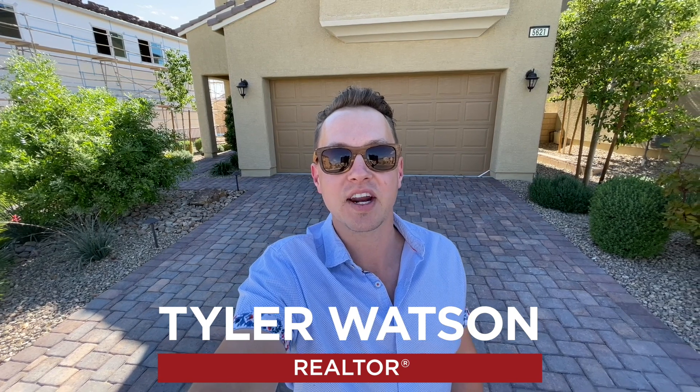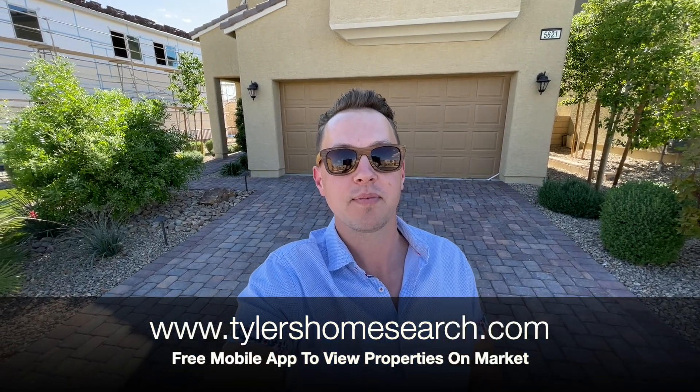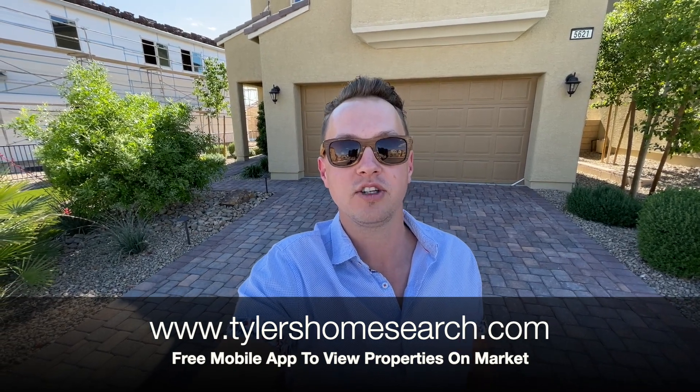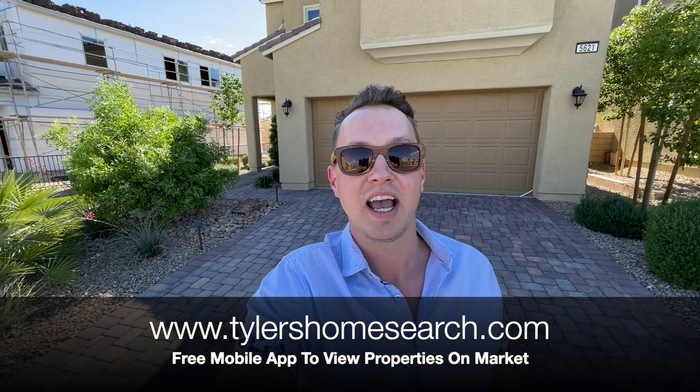This is Tour Time with Tyler and welcome to Oak Creek at Sedona Ranch. Let's check out this model, but before we do, right here is the link to my free mobile app. Go ahead and download it. It only works on phone and you will get homes sent directly to you before sites like Zillow and Realtor.com, straight from the MLS. Let's get into this one.